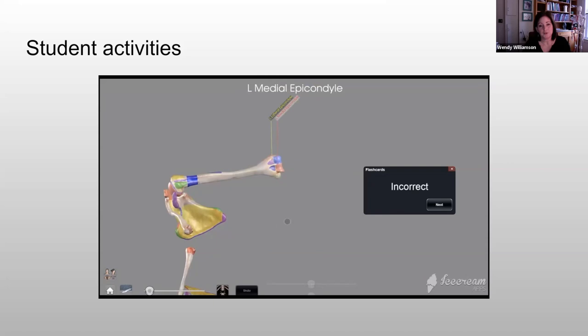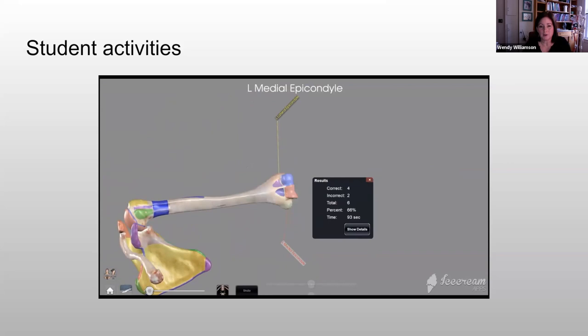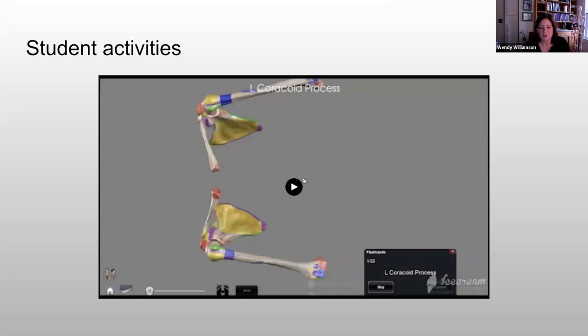Again, if students make the wrong choice, it gives them some feedback so they can learn from their mistake. At the end of the quiz it gives them their results, and you can even get a more detailed view and tease out particular structures to see if they got them right or not. This way students have very targeted feedback so they know what they need to work on.